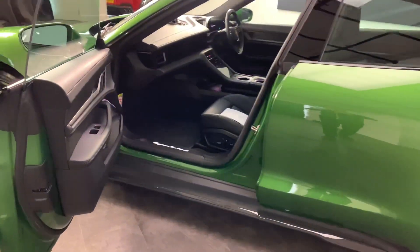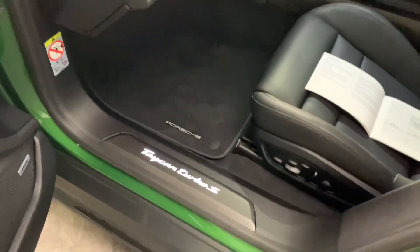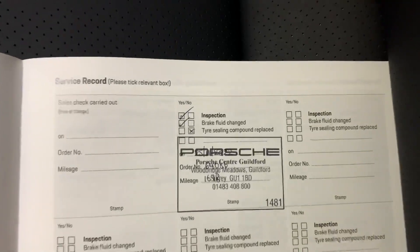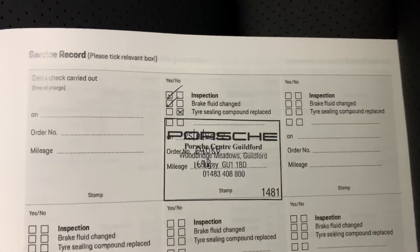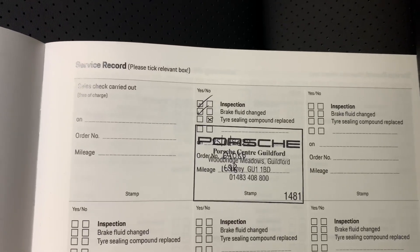Moving to the inside, it has the illuminated carbon sill scuff plates. Here we have the service book — it was first serviced in November 2022 at just under 1,700 miles, and that was an inspection with brake fluid.